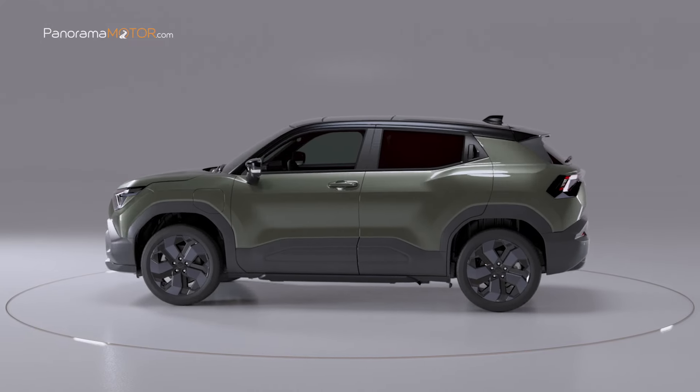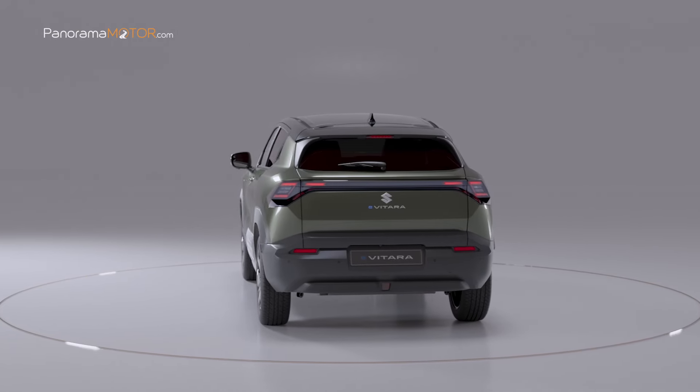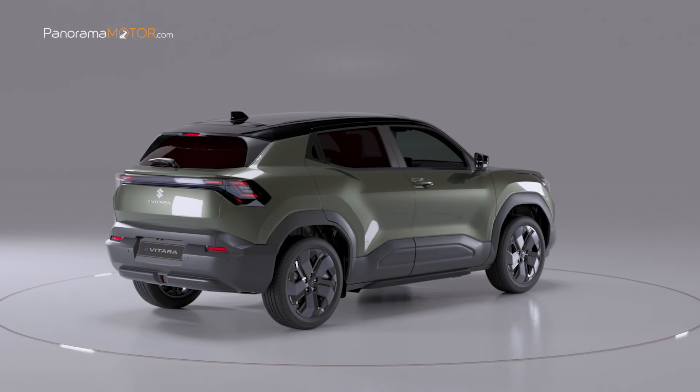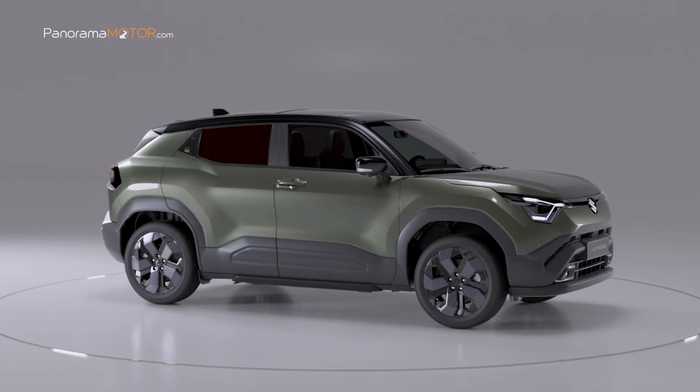El fabricante japonés se pone las pilas y presenta el nuevo Suzuki e-Vitara 2025, un SUV subcompacto totalmente eléctrico que desafía cualquier terreno gracias a su avanzada tecnología de tracción total. No te pierdas detalle de esta electrificante propuesta.